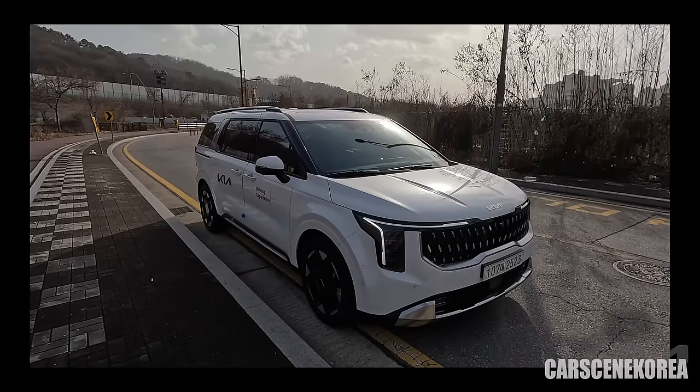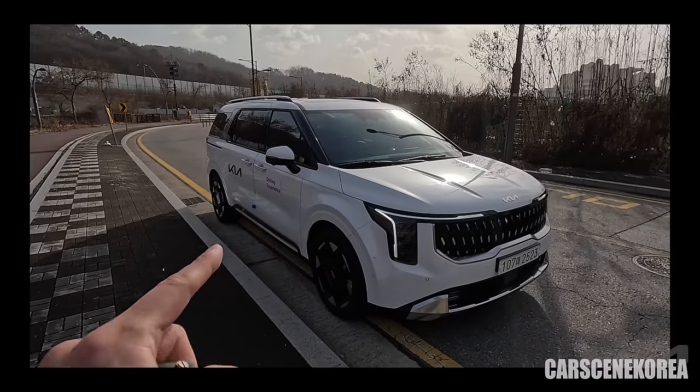Check this out — this is the exterior of the 2024 Kia Carnival facelift.